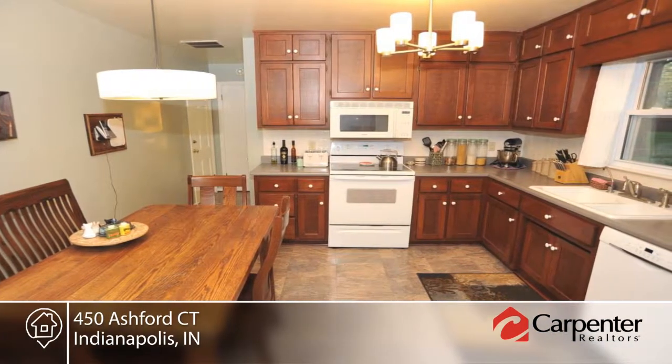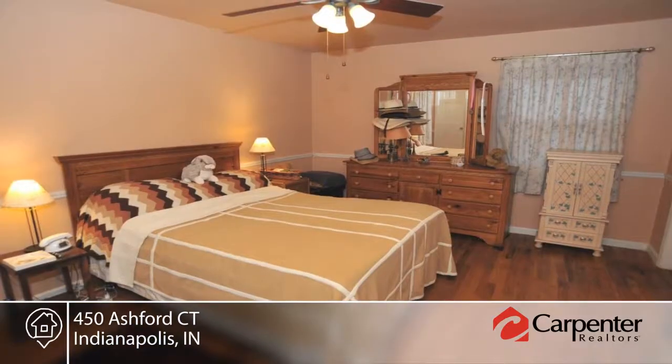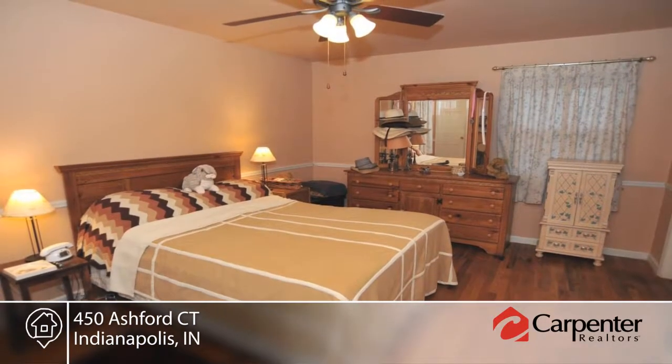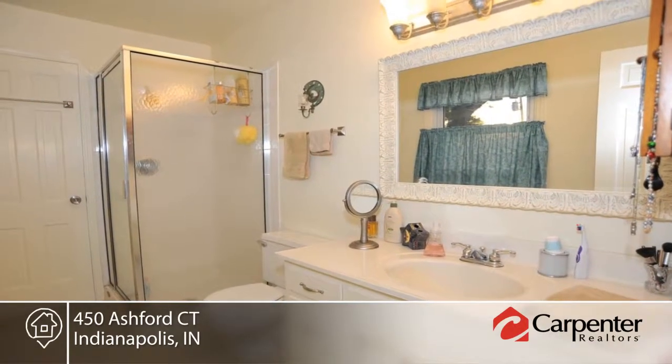Solid hardwood floors can be found in the family room, hall, and bedrooms. This home features a charming fireplace with a gas-logged fireplace that could be wood-burning. Enjoy warm summer evenings or crisp fall mornings on the paver patio.